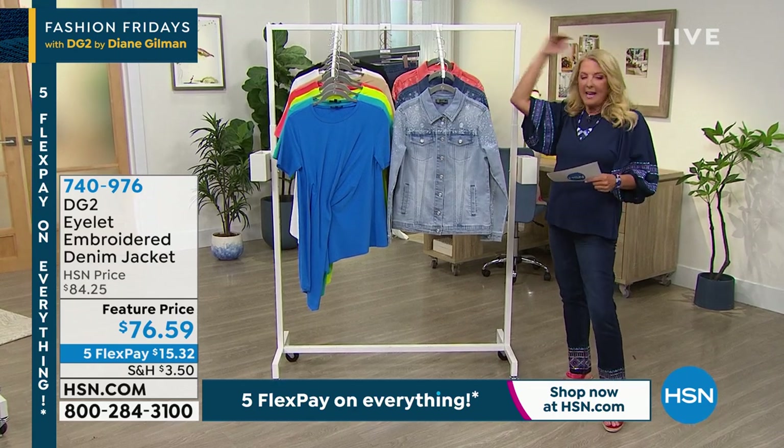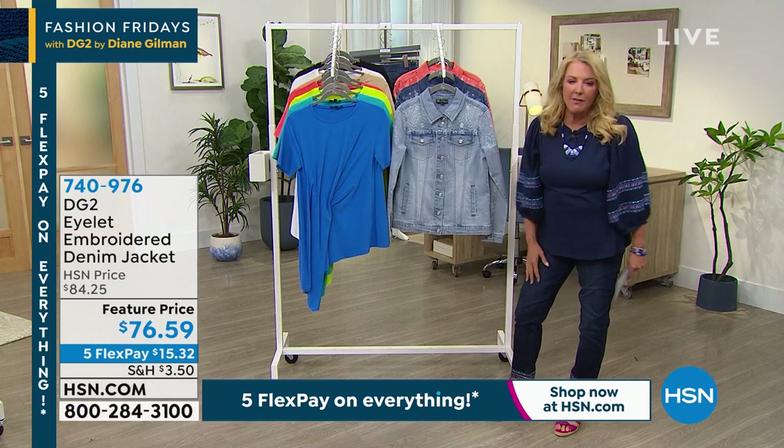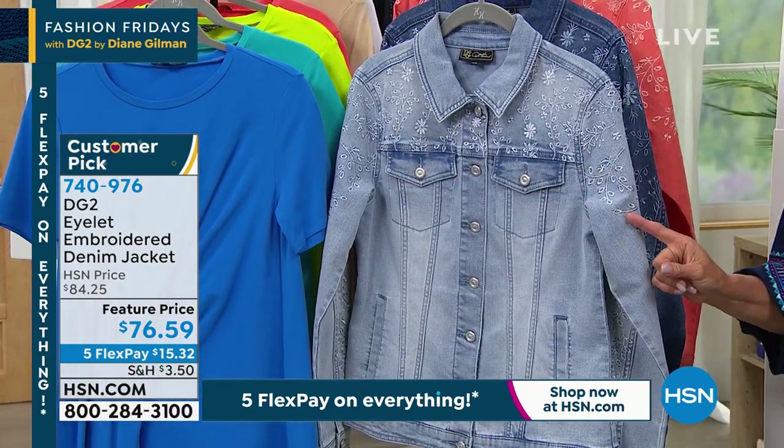And it was so funny. Diane, of course, gets samples — a lot of samples of her clothes, obviously. And she's like, oh, I'm so glad this is in the show tonight because I actually kept this sample. She liked it so much, she actually kept it.